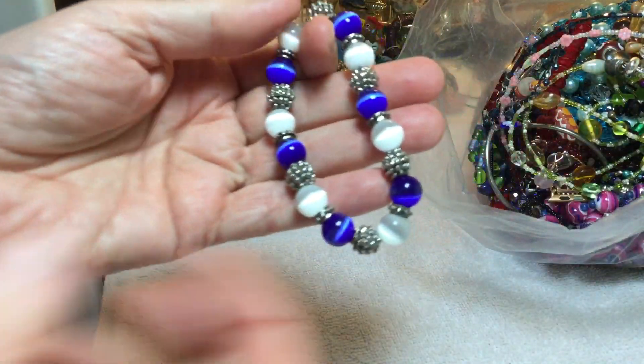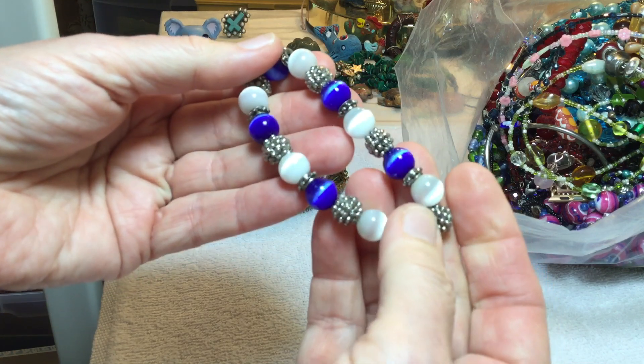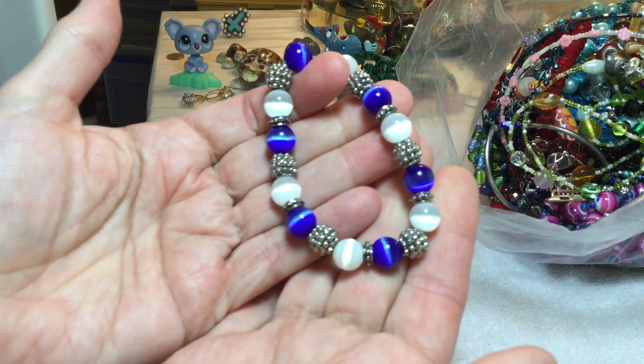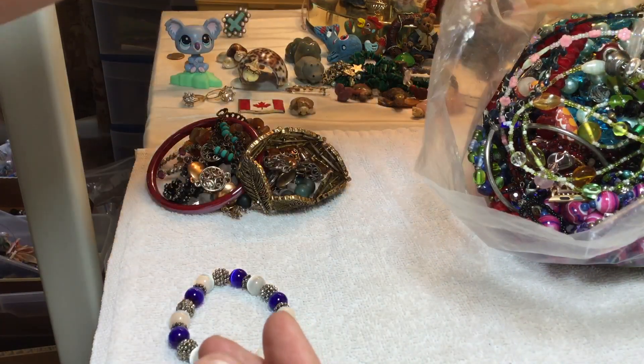Let's add some more treasure. Look at this — this is a gorgeous piece. It's glass, I'm at $5 on it. It's absolutely stunning.